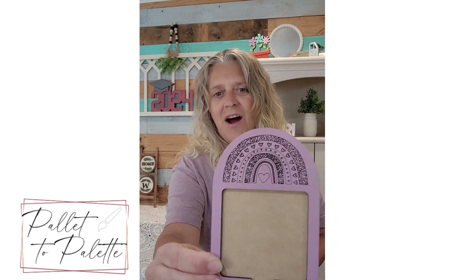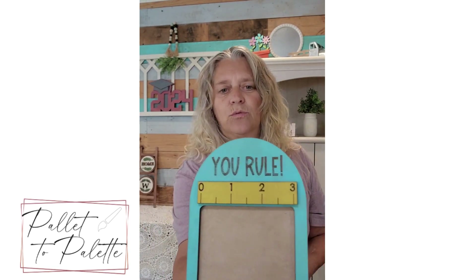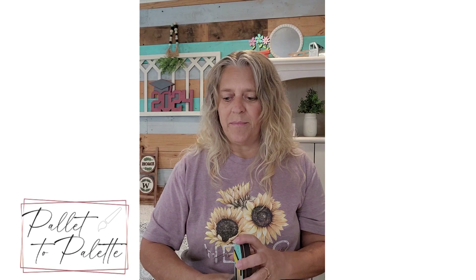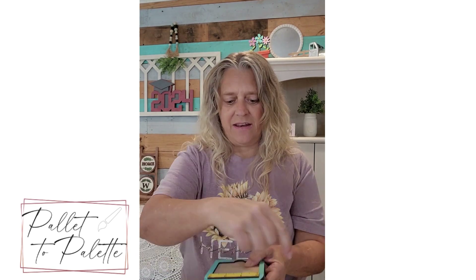It's great for someone that helped your child out this year during school. I've also got post-it note holders: one that says 'I'm the cool teacher' where you just put a three-by-three pad of post-it notes in there. There's also a boho style rainbow one and one that says 'You Rule' with a little three-inch ruler on it.